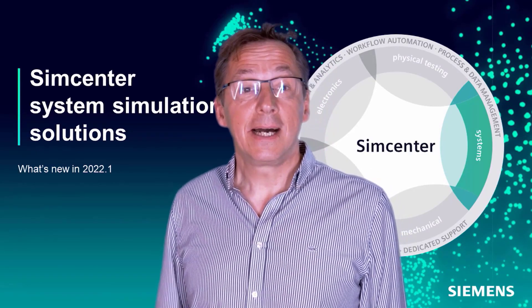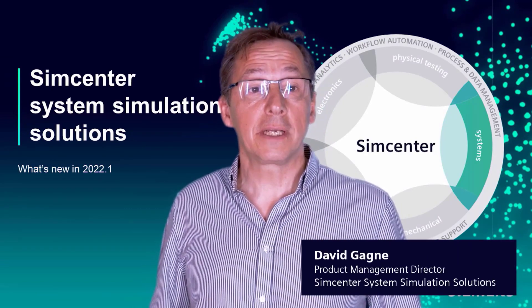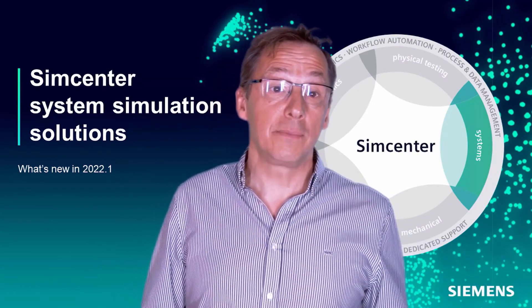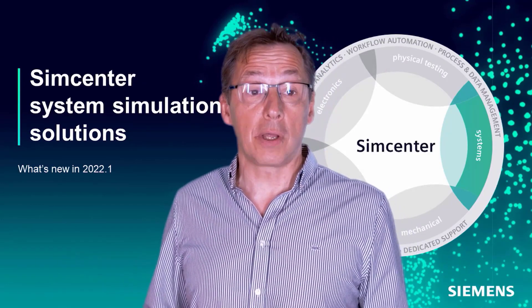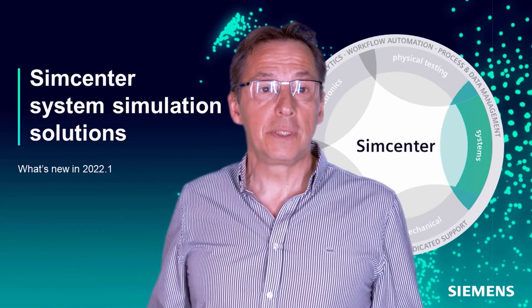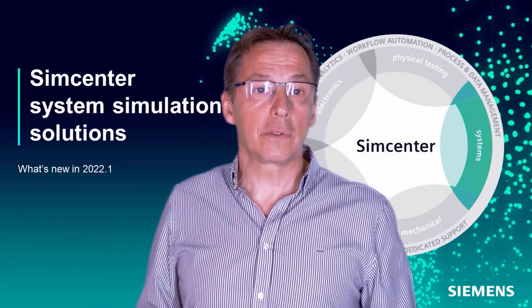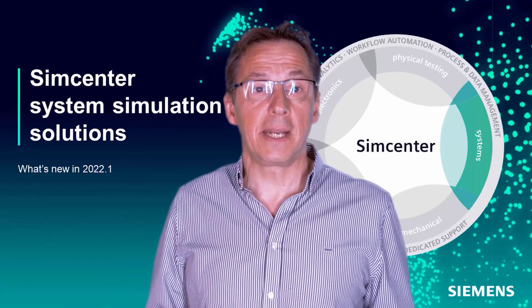Hello. As mentioned before, electrification is an important topic in the context of sustainability and we are significantly investing in this area to provide our customers with capabilities that allow them to design efficient electric powertrains and go to market quickly with the confidence that the product will perform as designed. Our solutions help customers to design and model batteries, fuel cell, inverter, and electrical motors, and to integrate all of those components to assess vehicle performances, vehicle dynamics, and drivability.